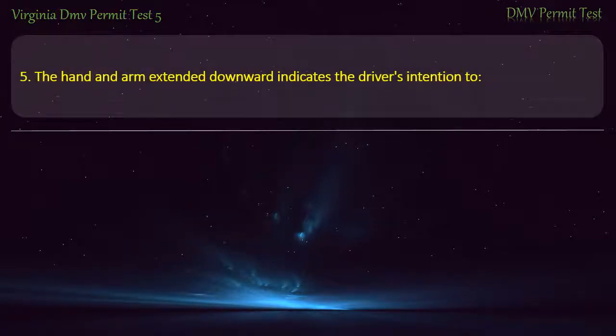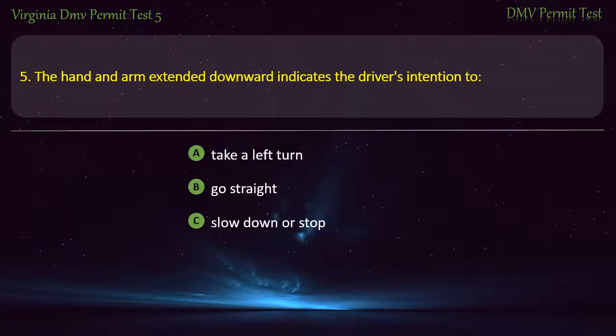Question 5: The hand and arm extended downward indicates the driver's intention to — take a left turn, go straight, slow down or stop, or take a right turn. Answer: Slow down or stop.